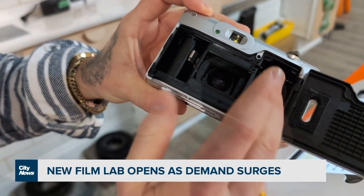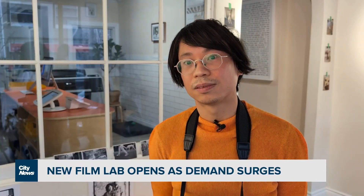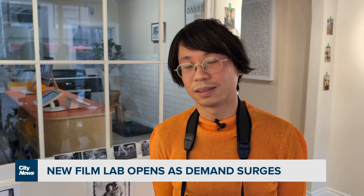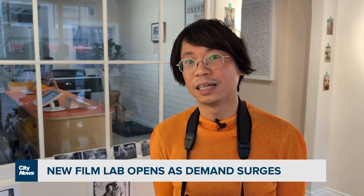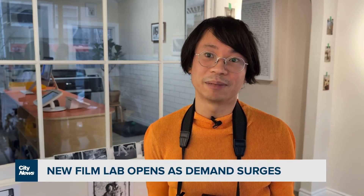You said something really interesting. I think if you ask people who do you think is going to get film developed, you might assume somebody who is much older, but you're saying it's actually people who are much younger. Yeah, it's just younger. And a lot of it is their first time shooting a film camera.